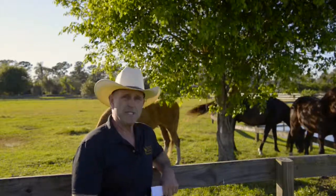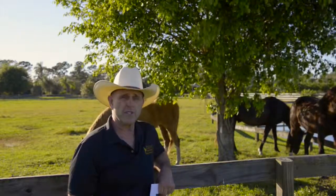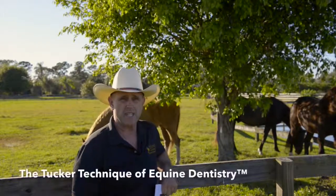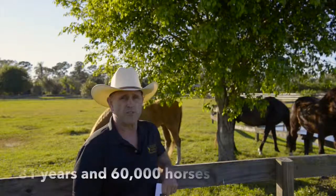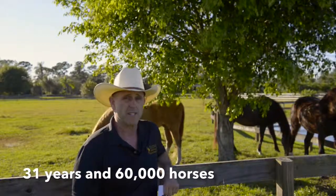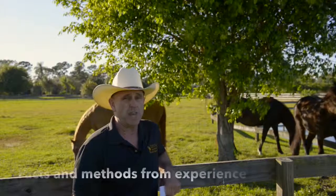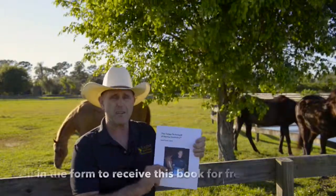I've been taking care of some of their teeth for a long time — one of them for 24 years. And I've developed over these years a technique which I call the Tucker Technique of Equine Dentistry. It's based on 31 years of floating horse's teeth and over 60,000 horses that I've actually looked inside their mouths and worked on. 60,000 horses is a lot. And from that, I've gleaned a lot of information that I put into this booklet called the Tucker Technique of Equine Dentistry.